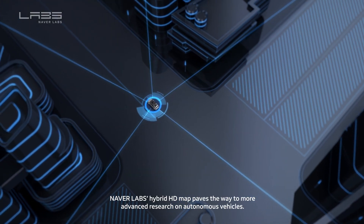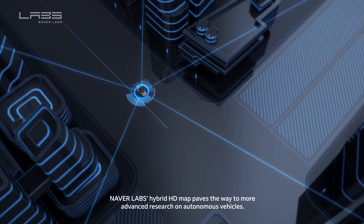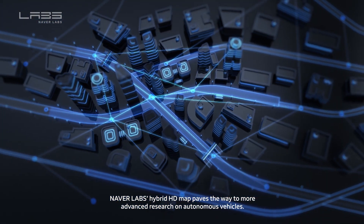Naver Labs' hybrid HD map paves the way for more advanced research on autonomous vehicles.